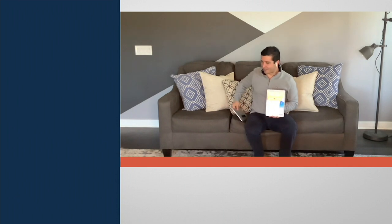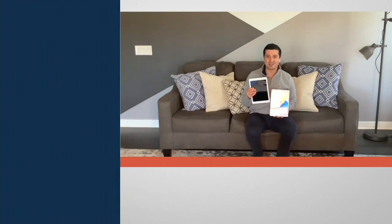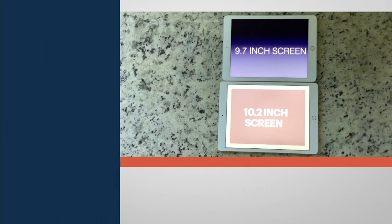The 10.2 inch Apple iPad that came out just a month ago — but how does this compare to something like the fifth generation Apple iPad from three years ago? Let's dive into it. First, let's take a look at the screen size. The fifth generation has a 9.7 inch screen, whereas the eighth generation has a 10.2 inch screen.